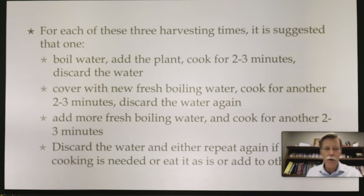Same thing with poke — I do it three times. Boil water, add plant, cook for two to three minutes, then discard the water. Cover with fresh boiling water, cook for another two to three minutes, discard the water again, add more fresh boiling water, cook for another two to three minutes, discard the water, and either repeat or eat as is. That's how you remove the toxins.